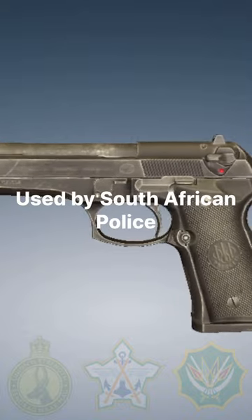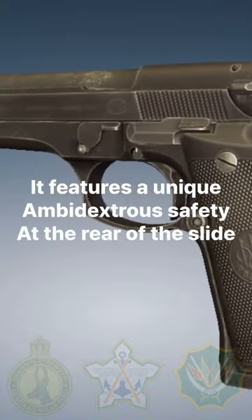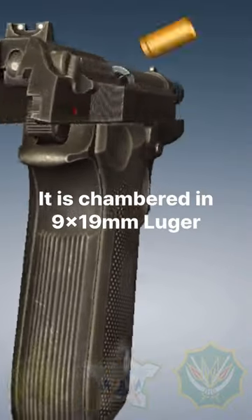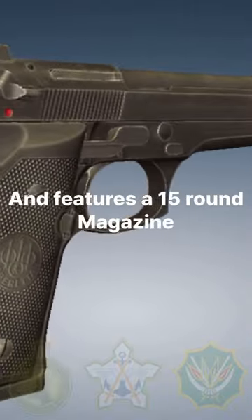Used by South African police, it features a unique ambidextrous safety at the rear of the slide. It is chambered in 9mm Luger and features a 15-round magazine.